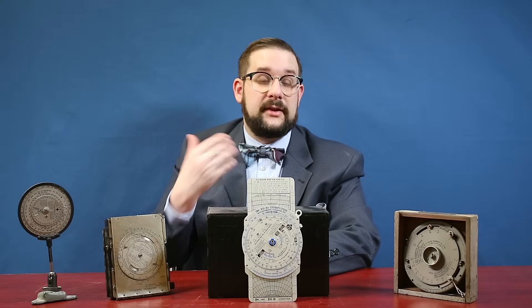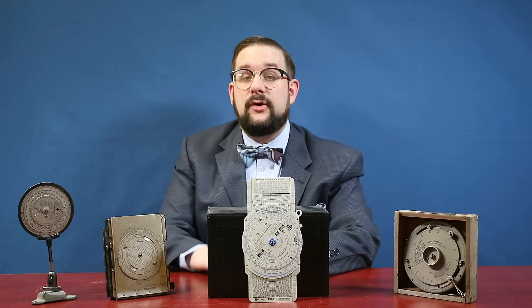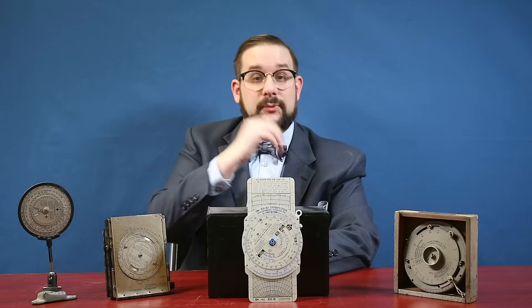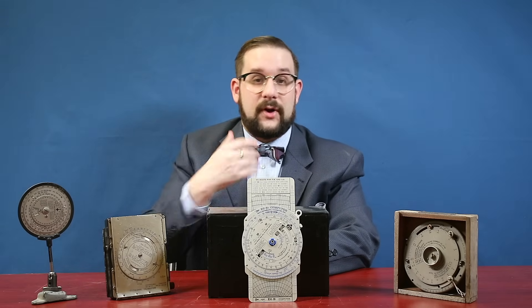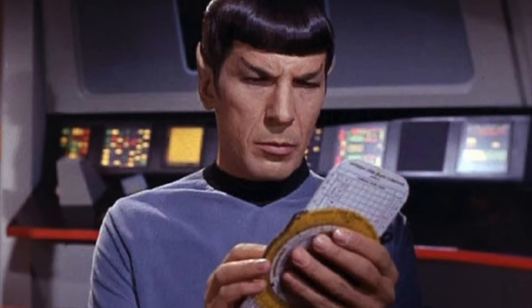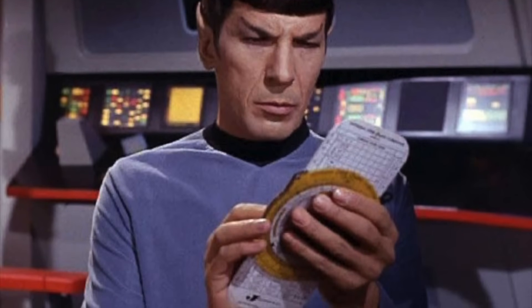And that, in a nutshell, is how you use the E6B flight computer. It takes a little bit of getting used to at first, but with a little bit of practice it becomes remarkably quick and easy to use, with the further advantages of being very lightweight and compact and not needing any batteries — which was exactly Philip Dalton's intention. No wonder this became as popular as it was, and continues to be — and apparently will continue to be used in aerospace for hundreds of years to come, because an E6B actually appears in several episodes of the original Star Trek series.